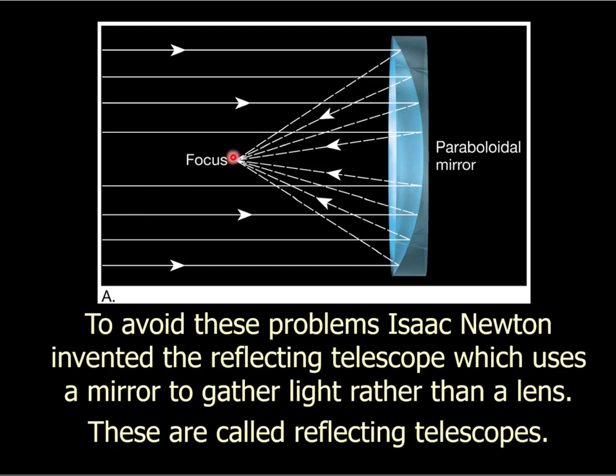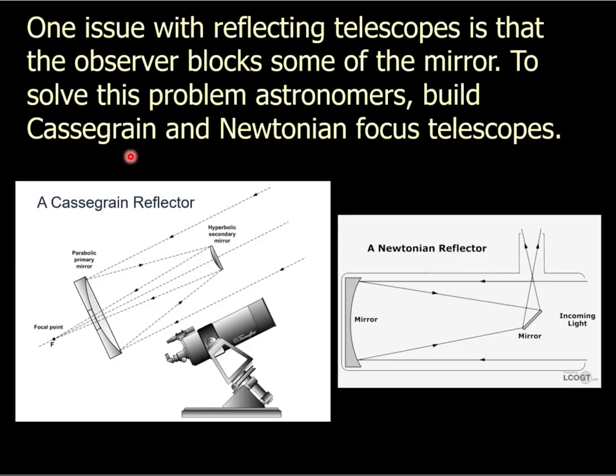Here's the problem though: the focus is in front of the mirror. How are you going to observe that focus without blocking some of the incoming light? That's a real problem, because the focus is right in front of the mirror and you can't just stand there and look at it.